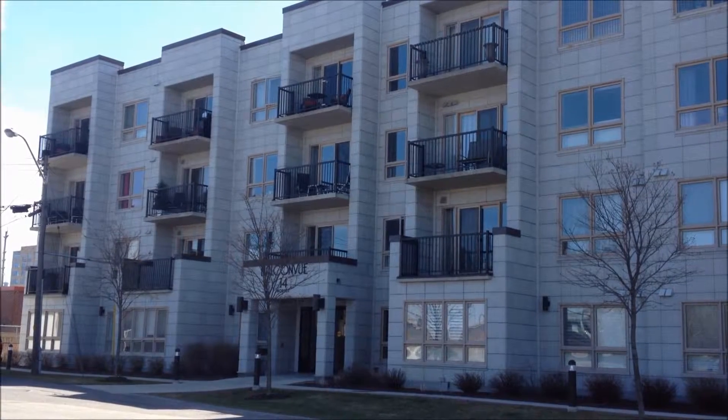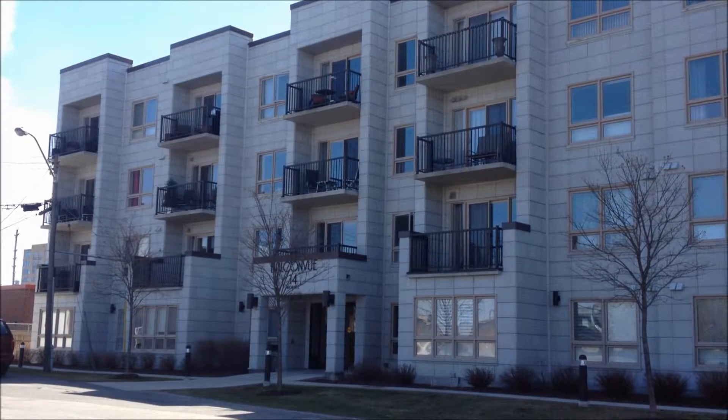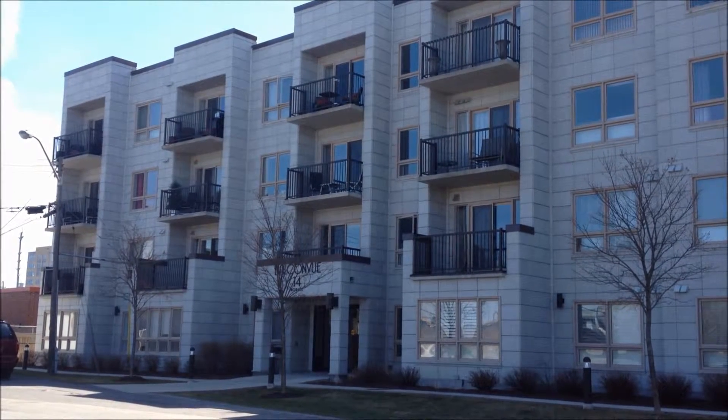Huge kitchen, gourmet kitchen. If you love to cook, this would be a spot for you. Two bedrooms, and believe it or not, an eight-foot by ten-foot walk-in closet. Now, who wouldn't want one of those?